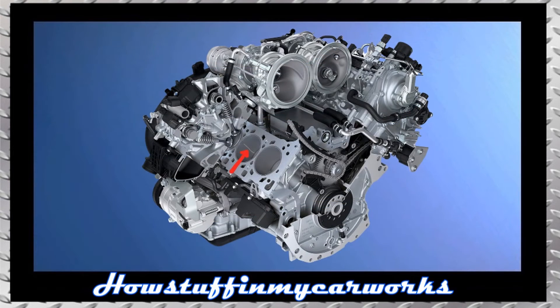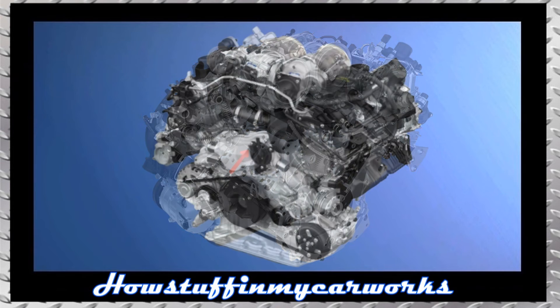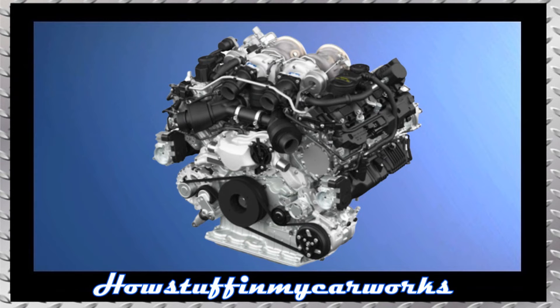Number 5. Some 2021 Cayenne GTS and Cayenne Turbo models have been recalled in the US due to a possibility that cracking may occur in the cylinder liners due to a process error during the casting of the engine block. The repair consists in replacing the engine in the affected vehicles.